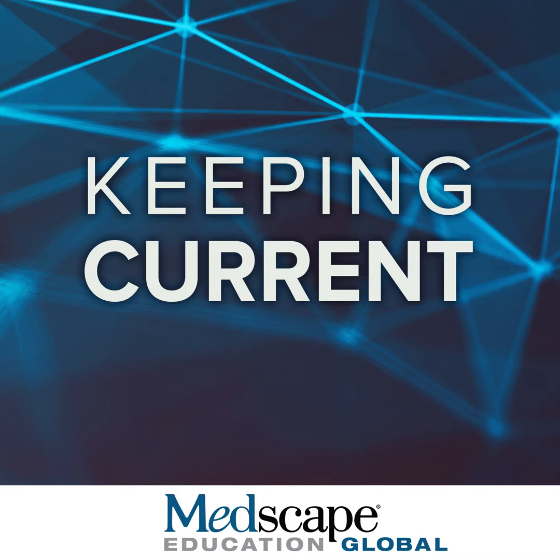The epidemiology of heart failure overall is not only a significant concern, but a growing concern. In the United States, about 6.5 million Americans have heart failure. The prevalence is increasing, in part related to the aging of the population. The outcomes remain substantially poor — we are talking about 40% to 50% five-year mortality after the diagnosis of heart failure.